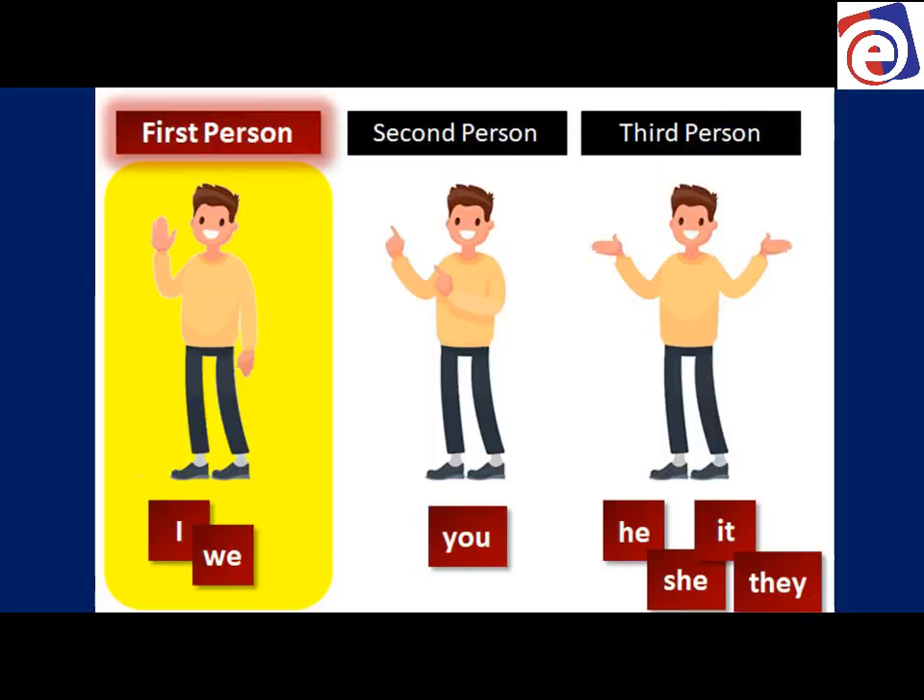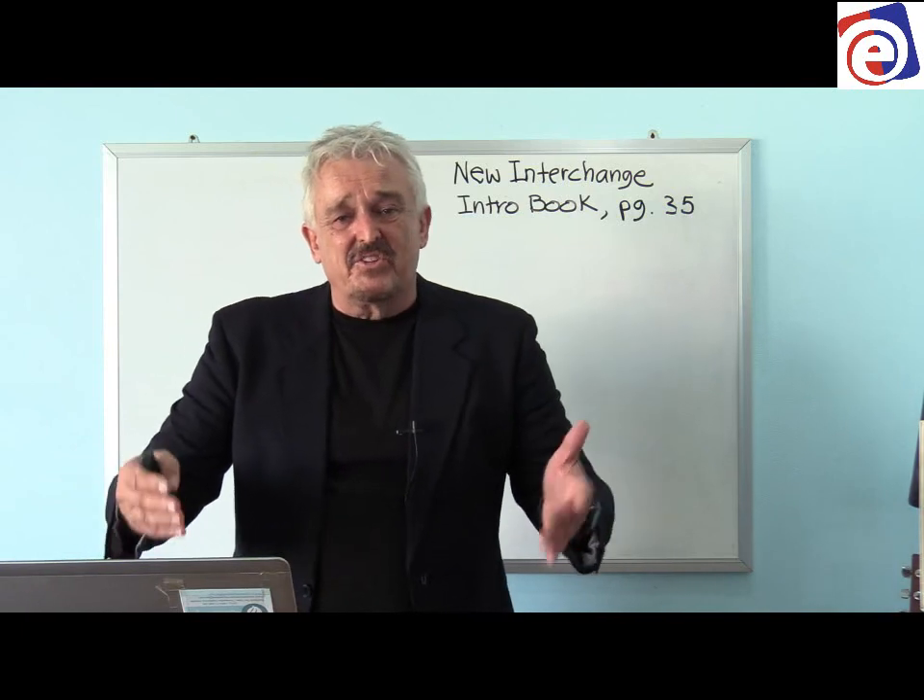Let's look at this slide with pictures — it might make it a little easier. First person: I and we, if you're talking about yourself. Second person: you, if you're talking to another person. Third person: he, she, it, and they, if you're talking about somebody else.